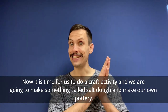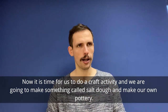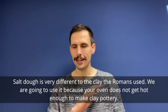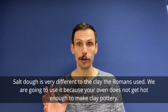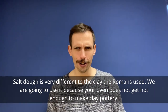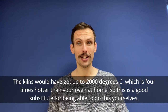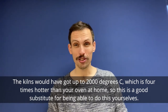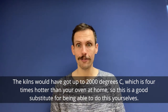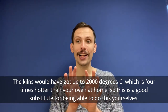Now it's time for us to do a craft activity. We're going to make something called salt dough and make our own pottery. Salt dough is very different to the clay that the Romans used. We're going to use it because your oven does not get hot enough to make clay pottery. The kilns would have got up to something called 2,000 degrees centigrade, which is four times hotter than your oven at home can get. So this is a good substitute for being able to do this yourselves.